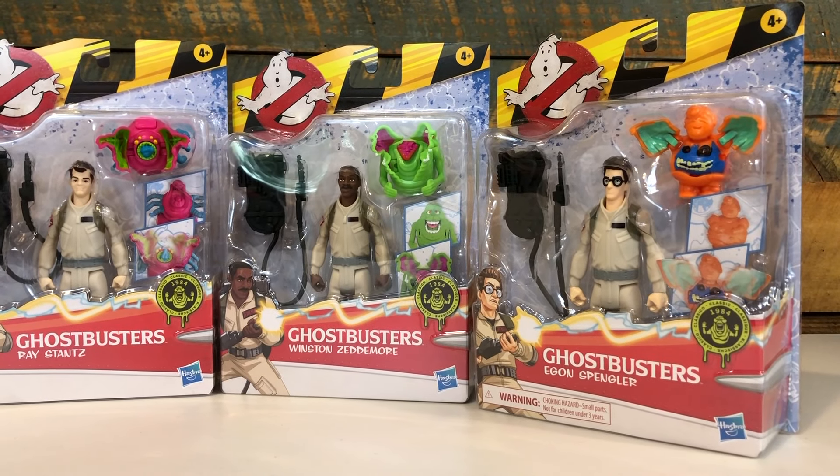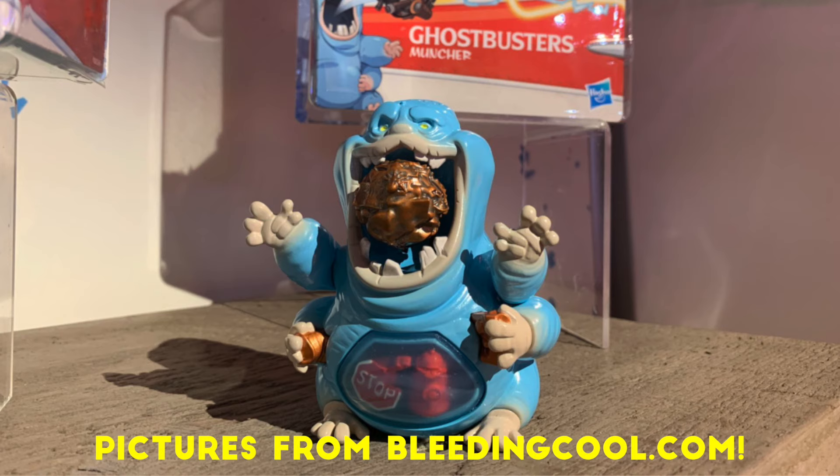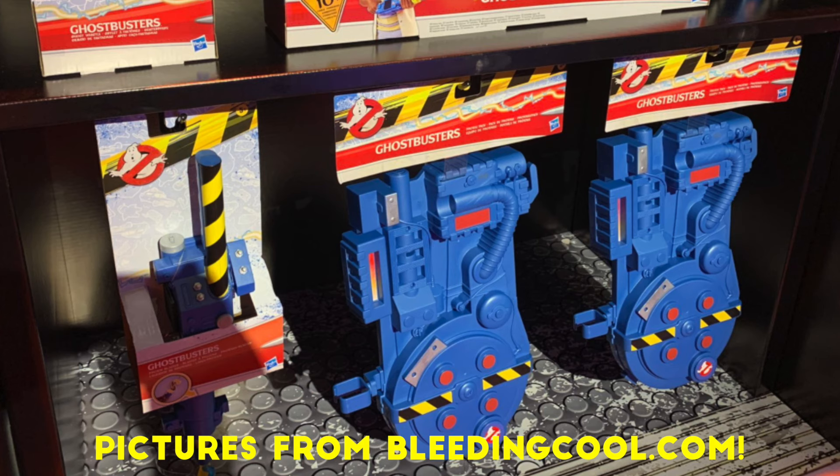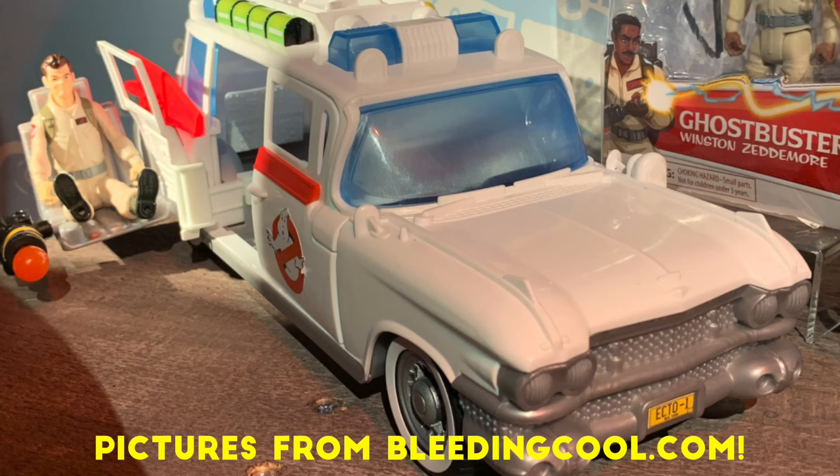This line also includes ghosts such as Slimer, Stay Puft, and Afterlife newbie, Chomper. It will also feature roleplay props and a great looking Ecto-1 with a pop-out gunner seat as seen in the first Afterlife trailer.